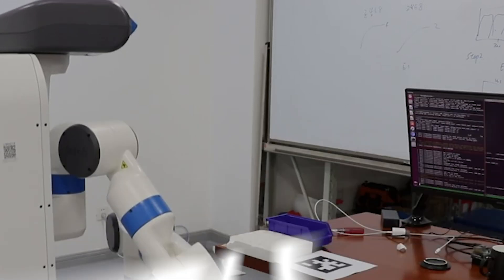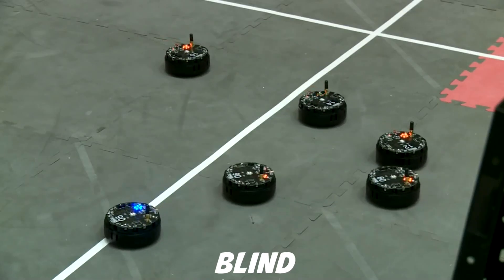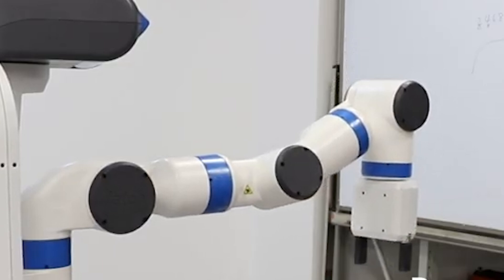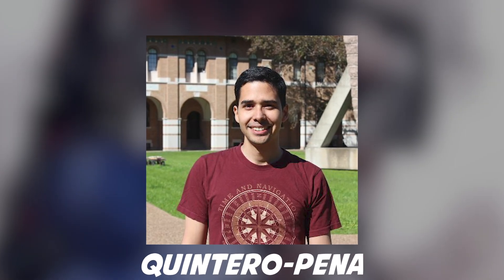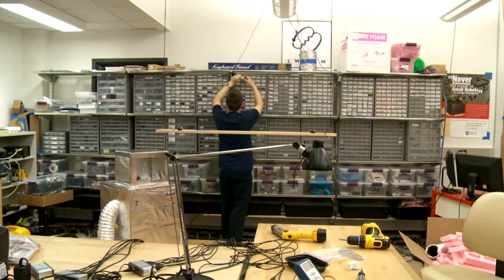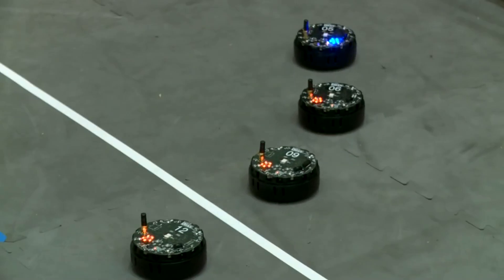Just like us, robots can't see through walls — sometimes they need a little help to get where they're going. Engineers at Rice University have developed a method called Bayesian Learning in the Dark, or BLIND for short — a novel solution to the long-standing problem of motion planning for robots that work in environments where not everything is clearly visible. The algorithm keeps a human in the loop to augment robot perception and prevent the execution of unsafe motion.